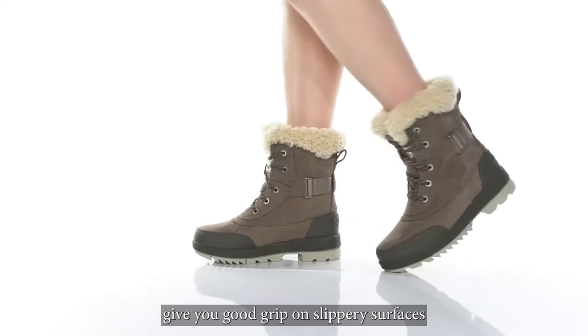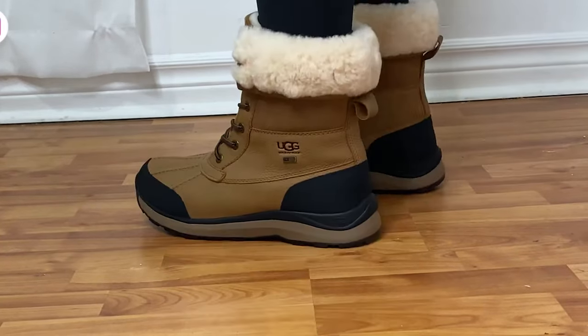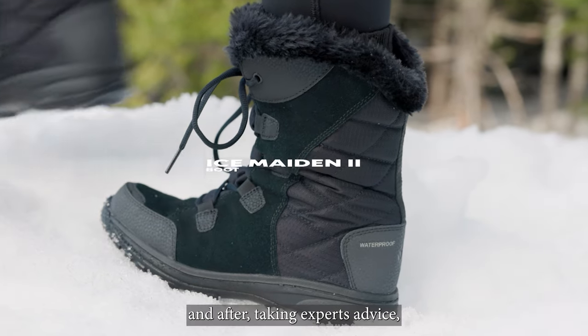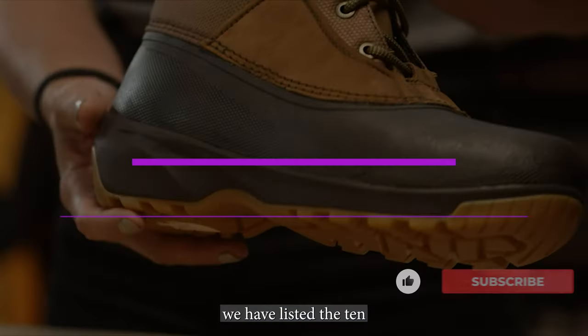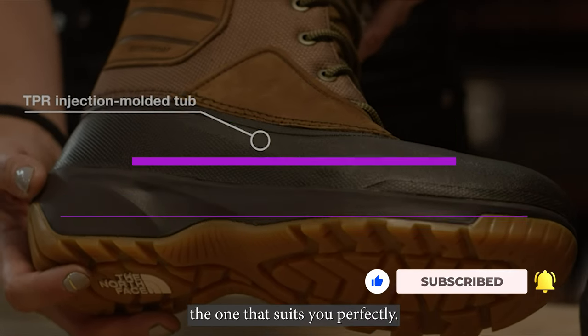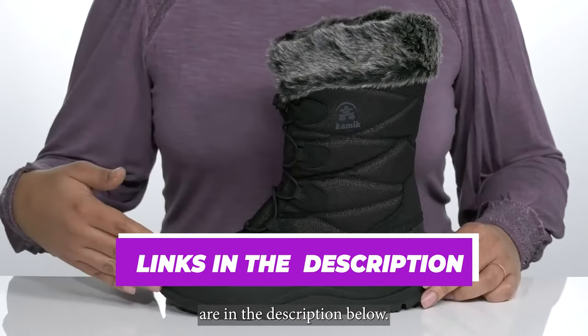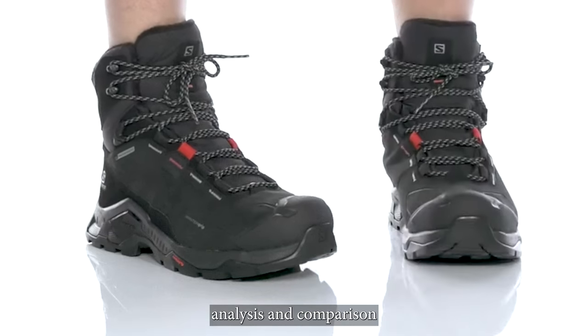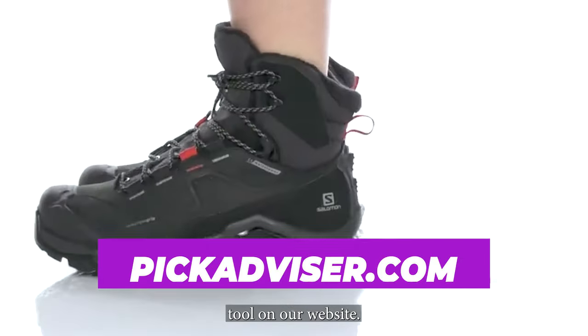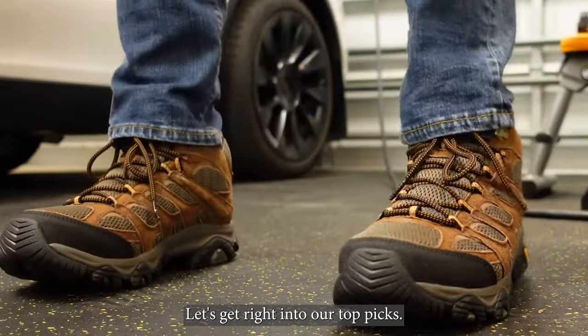give you good grip on slippery surfaces, and feel comfy even if you wear them for a long time. After hours of research and taking expert advice, we have listed the 10 best snow boots for women to help you choose the one that suits you perfectly. The links for the products mentioned in the video are in the description below. You can also find a more detailed analysis and a comparison tool on our website, pickadvisor.com. Let's get right into our top picks.